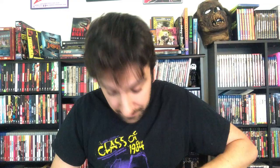Lust in the Dust is the first movie in this haul that I haven't seen before. I enjoy Bartel, who did Eating Raoul, so I'm very much looking forward to checking out Lust in the Dust.